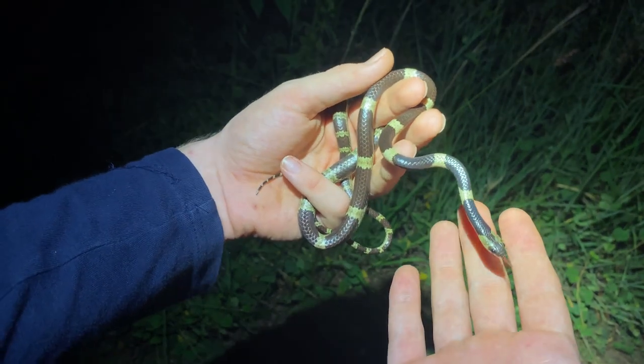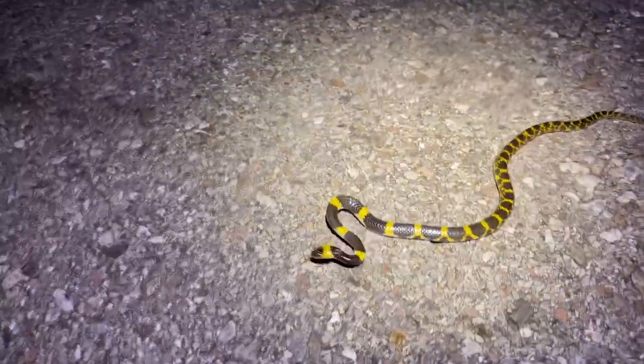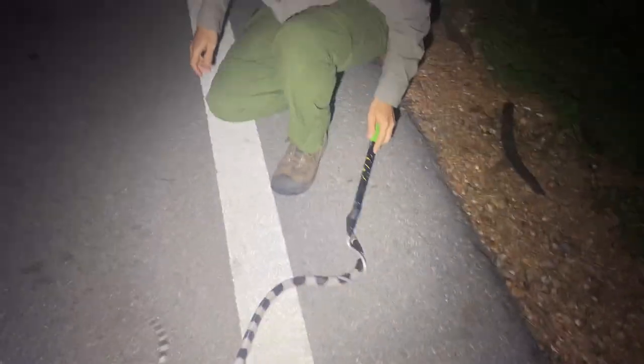Check this out — we got a rare snake tonight. Look at that beautiful Laotian wolf snake, and we got a krait without even having to leave our area.